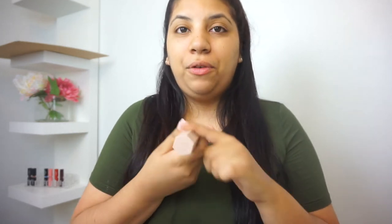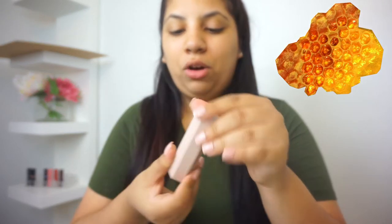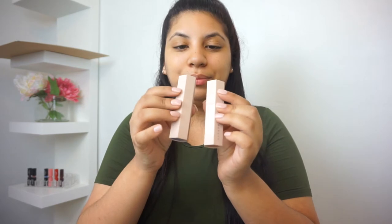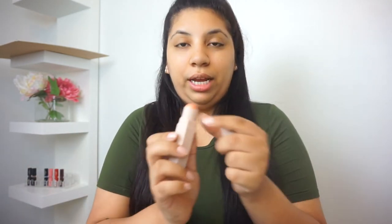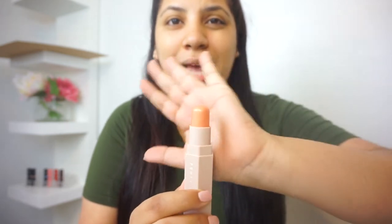I kind of love the shape of the packaging because it reminds me of honeycombs or a beehive. If you didn't know already, they're magnetizable — so if you want to go on a trip or travel, you can just magnetize them all together, put them in your bag, and you're done. Here's Trippin — it is like an orange peach color. I didn't expect it to be as beautiful as I thought it was going to be.